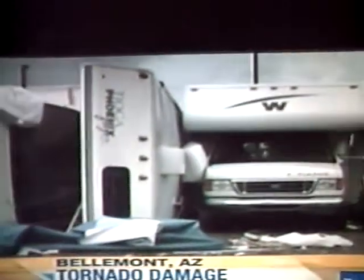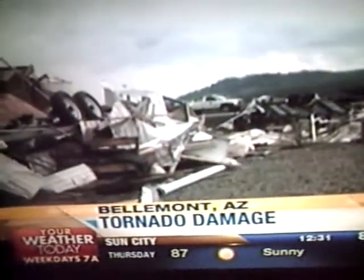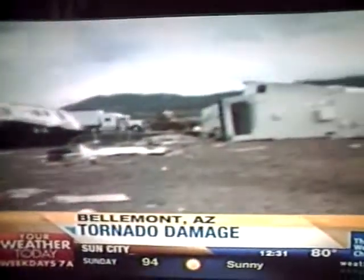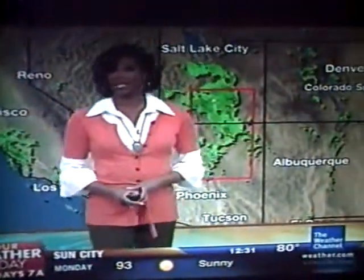A lot of the damage was along Interstate 40. Semi trucks were overturned and a train derailed. We've gotten reports that it was a freight train — a freight train with 28 of the cars actually broken off of the train itself. We did have reports that both lines were actually disconnected, but one is expected to reopen later tonight.